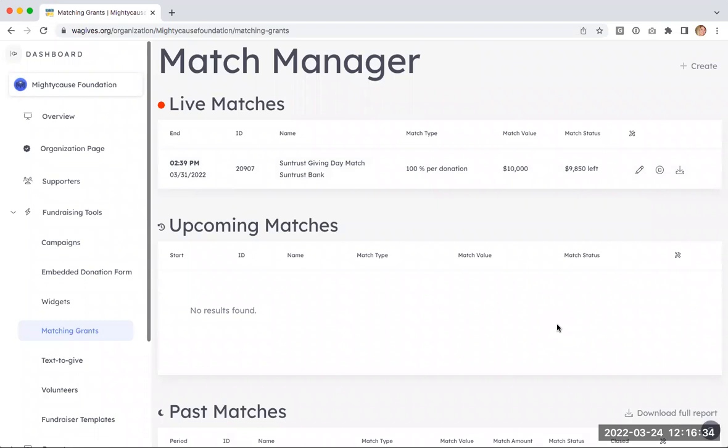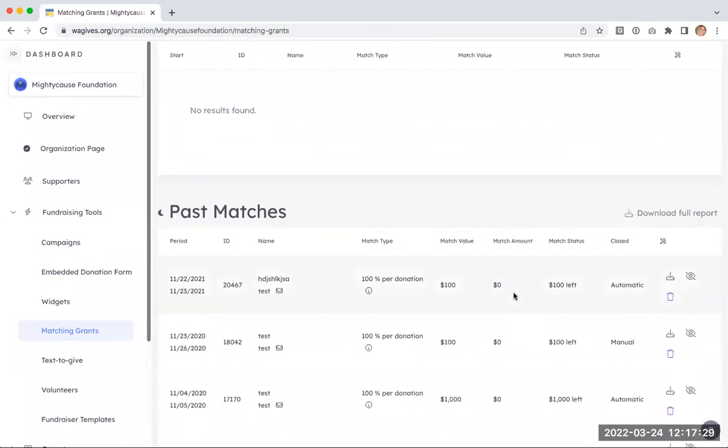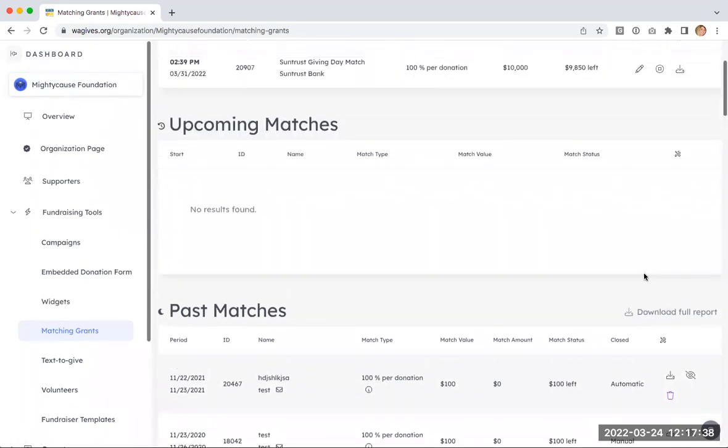You also have a separate table for upcoming matches — matches you're planning to have available once early giving opens or unveil on May 3rd and 4th. I encourage you to set those up ahead of time, since matching grants don't have to start immediately when you create them. You can set one up today and have it start at midnight on May 3rd, giving you less to do on the actual event days. You can also view past matching grants and download a full match history report.